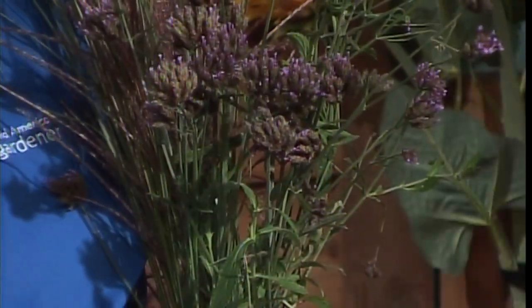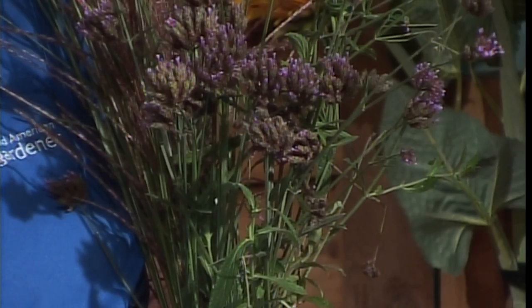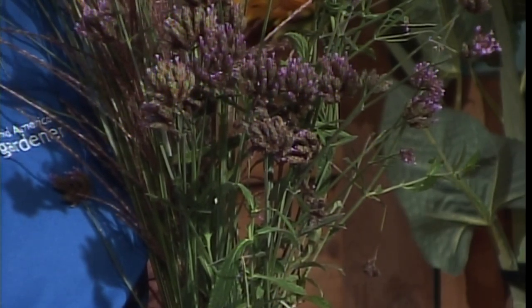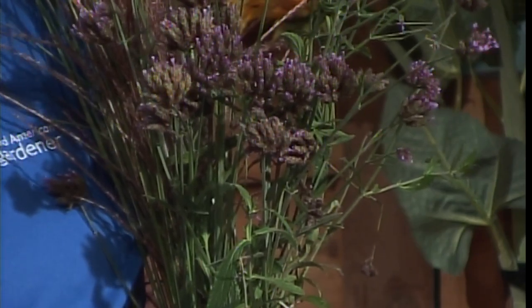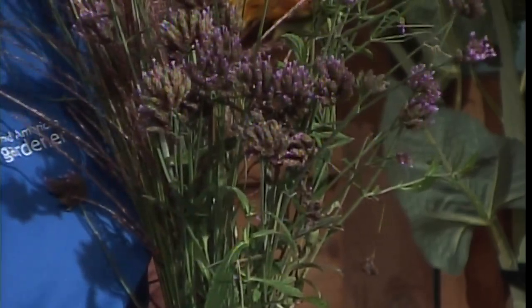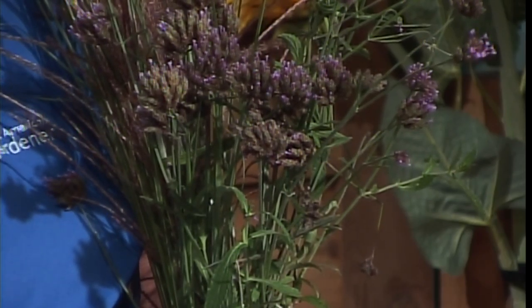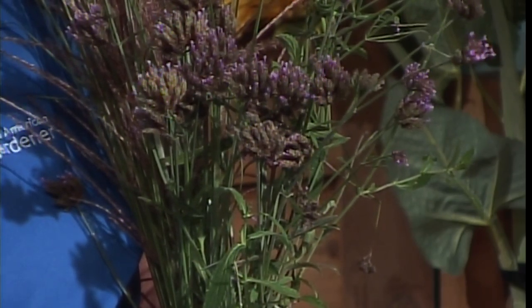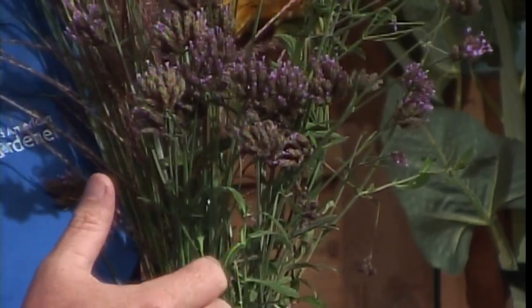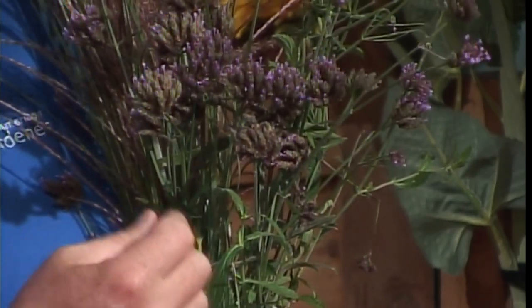Doug's second show and tell is Brazilian verbena — Verbena bonariensis — a purple plant from his yard. It's technically a zone six plant, so it usually freezes out here but it's worth growing as an annual for its unique, long-blooming flower power. It's also excellent for butterflies. It has a tall, gangly, wild look to it, and it will self-seed. The seed is very tiny — about half the size of a grain of sand — and it needs light to germinate.